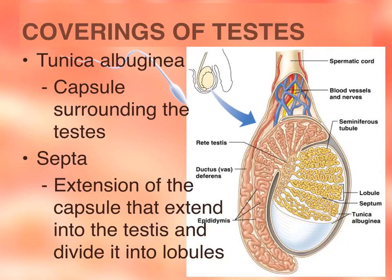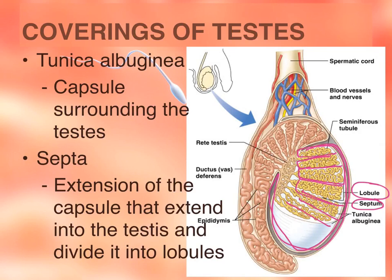The covering of the testes is called the tunica albuginea. Tunica means layer, so the outer shell or capsule that surrounds the testes is called the tunica albuginea. The extensions that penetrate into the testes are called the septa — septa is plural, septum is singular. Those septa separate the testes into compartments or sections called lobules.